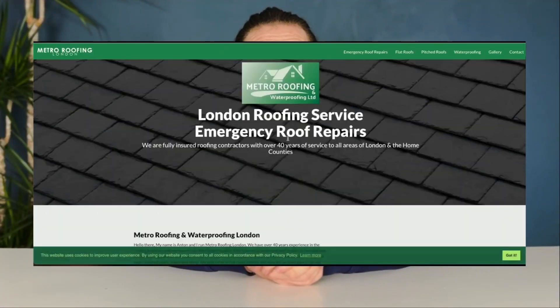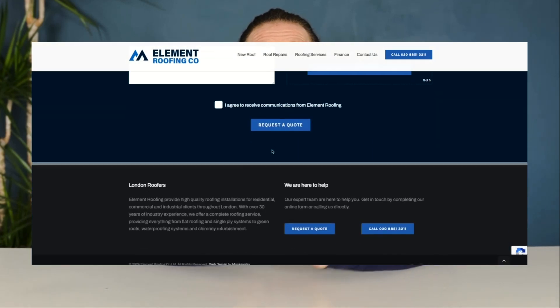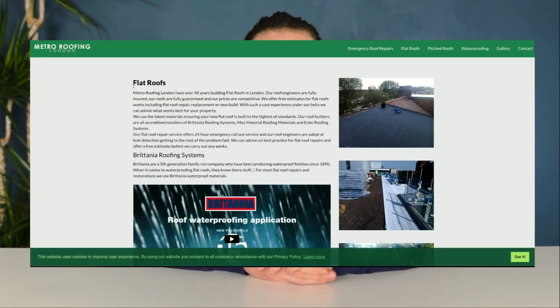When we take a closer look at our page, we can see that we're a little light on content. Let's go back to Google and search for Roofing London. Click on the top page, which is Element Roofing Company, and we can see their home page has much more content and is better built. So in the content action column, let's put in 'optimized content' because we need to improve the content so that our home page can compete with our competitors. Let's check the flat roofs page — again, we see there is not a lot of content.